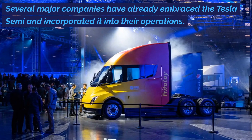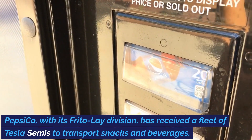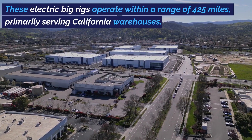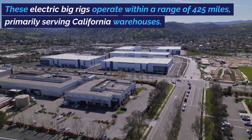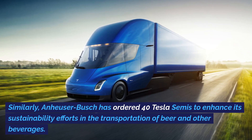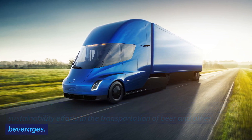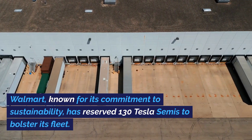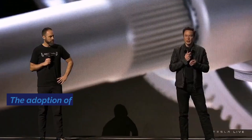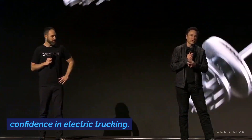Several major companies have already embraced the Tesla Semi and incorporated it into their operations. PepsiCo, with its Frito-Lay division, has received a fleet of Tesla Semis to transport snacks and beverages, operating within a range of 425 miles and primarily serving California warehouses. Similarly, Anheuser-Busch has ordered 40 Tesla Semis to enhance its sustainability efforts in the transportation of beer and other beverages. Walmart has reserved 130 Tesla Semis to bolster its fleet. The adoption of the Tesla Semi by these industry giants demonstrates the growing interest and confidence in electric trucking.